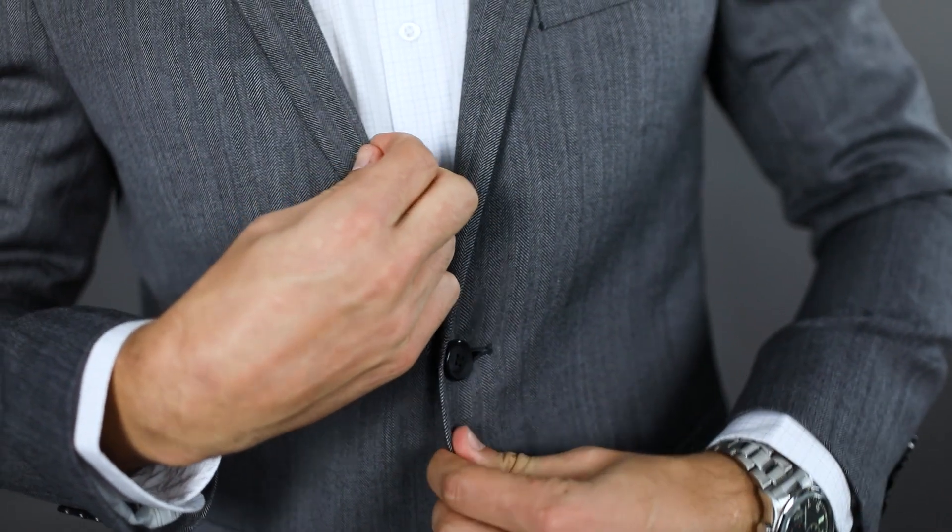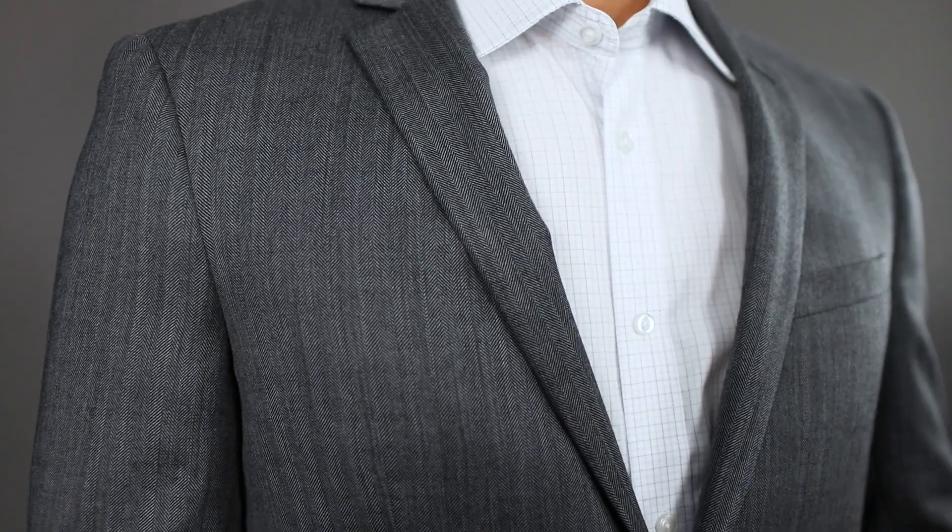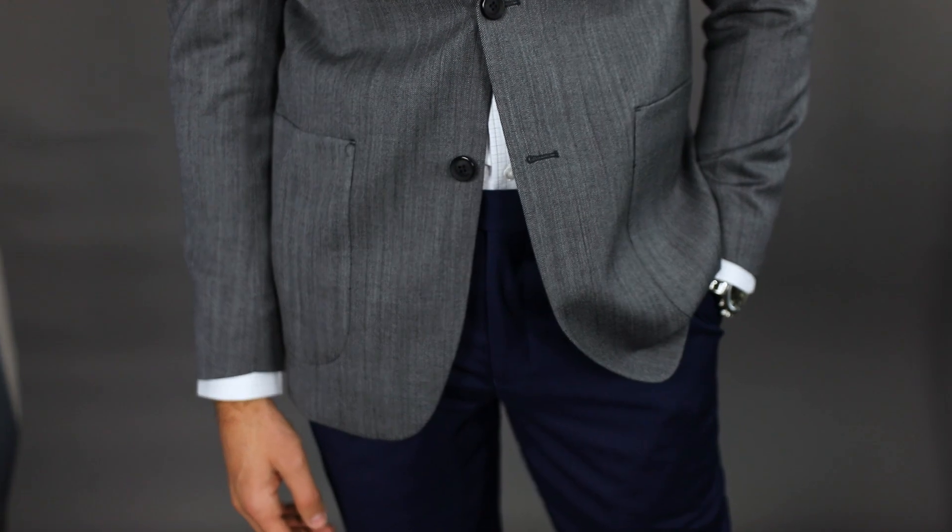The pattern is really interesting — it's going to be eye-catching, more so than something just plain. And a patch pocket like this is a little bit more casual than something with a flap.